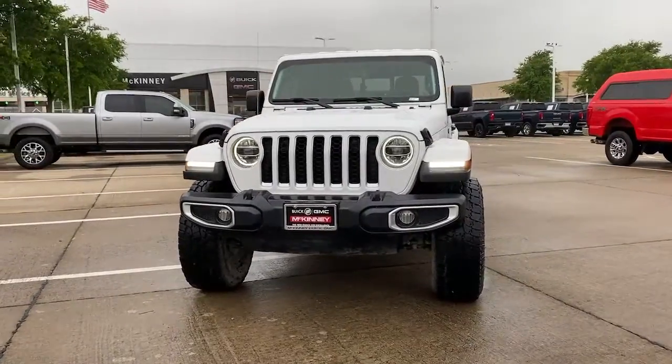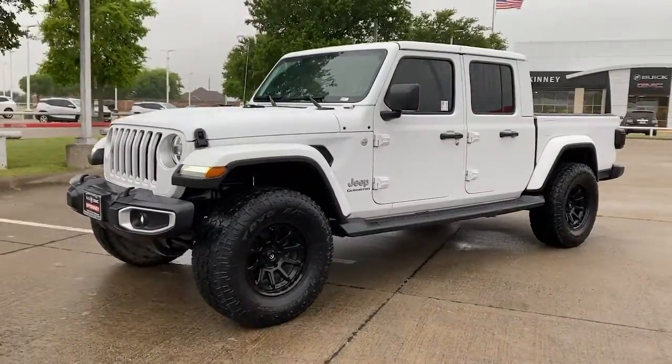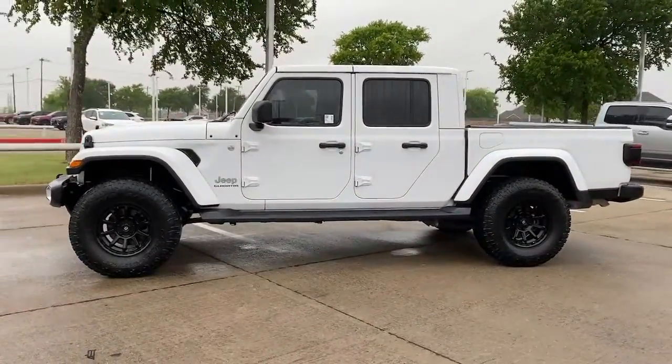This could be the car for you: the 2020 Jeep Gladiator. With less than 35,000 miles on the odometer, this vehicle provides excellent value.